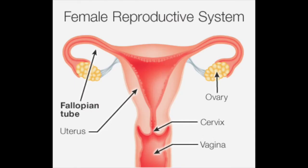Next we have the fallopian tubes, which is where the sperm will travel and fertilize the egg, and that egg will travel through the fallopian tube back to the uterus.